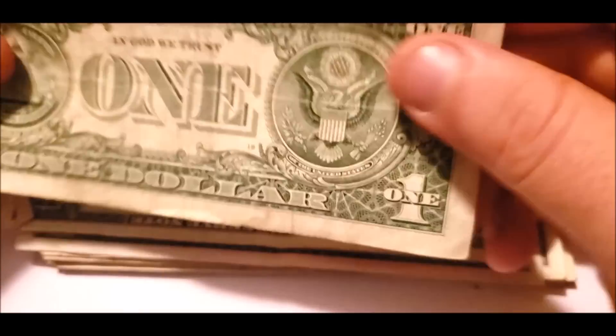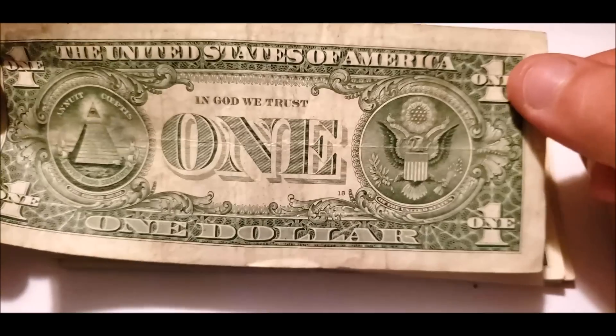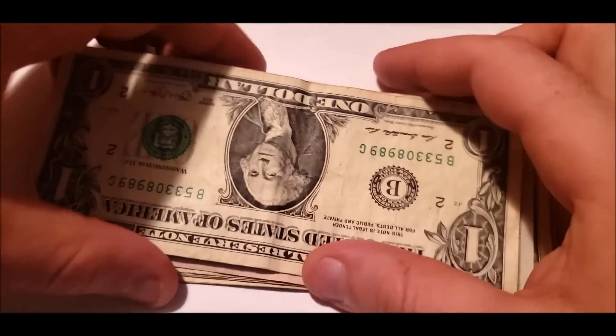Nothing in that serial number either. No major shifts or print issues. This discoloration is just normal wear and tear on a bill — it's not something to call home about.